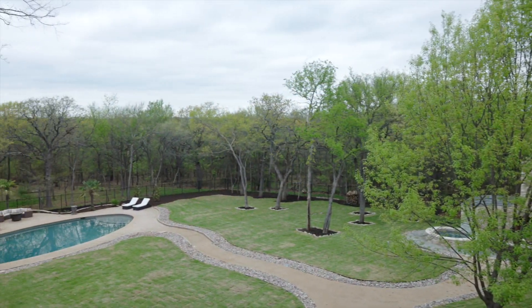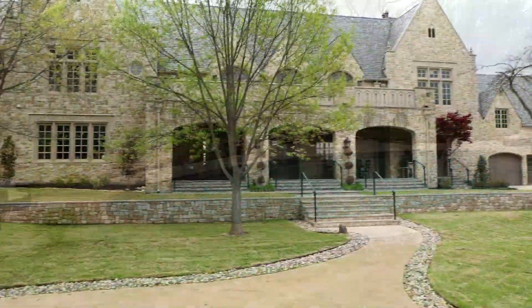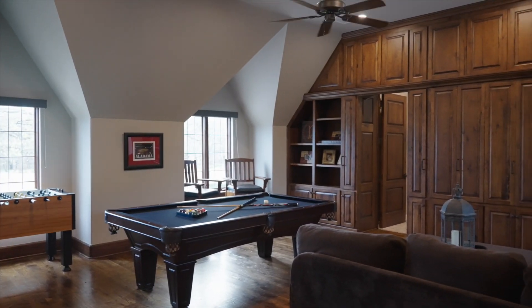Soak up the view of the backyard from the huge balcony, hang out in the newly updated pool, light a fire next to the spa, or catch a movie in the newly updated theater with top-of-the-line media equipment.